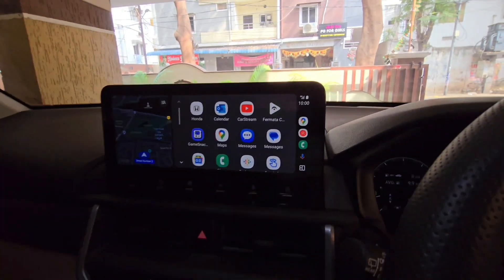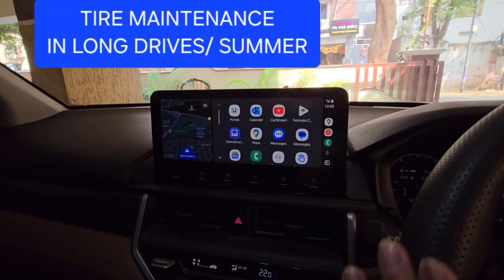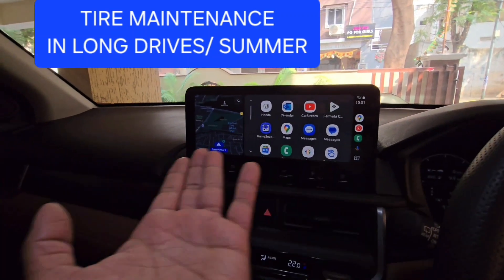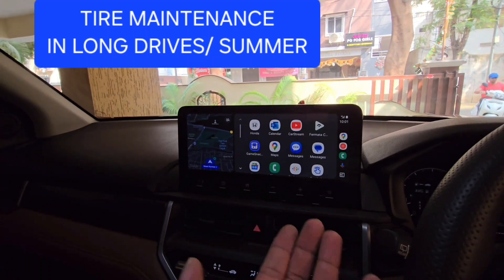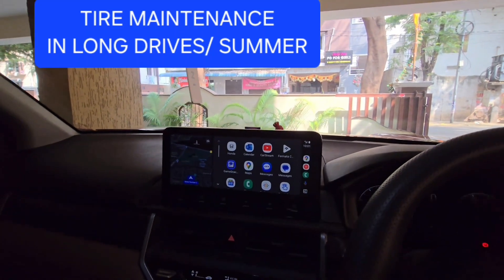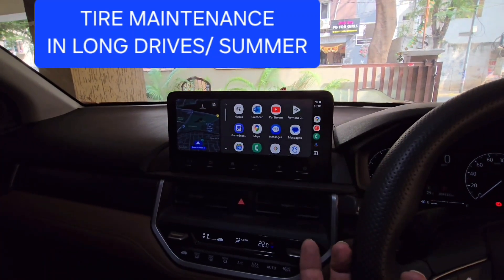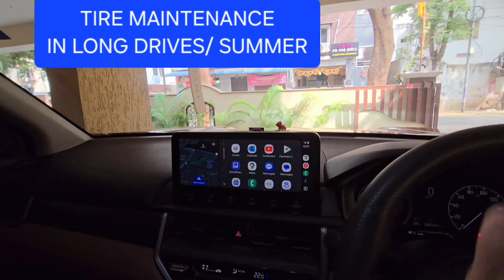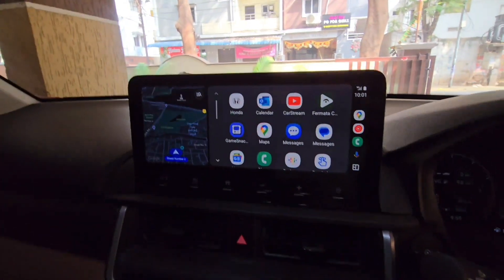Good morning, this is Srinivas. Today my topic is on tires — what maintenance and care should be taken on tires during long drives. People often go on long drives for hundreds of kilometers. We usually only worry about the engine temperature rising or the cabin getting heated up from the AC, but the one thing we forget about is the tires.